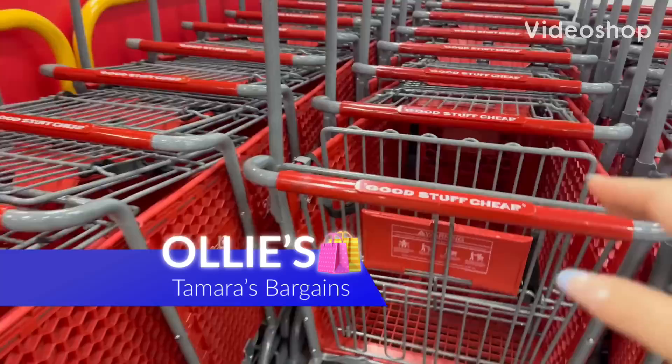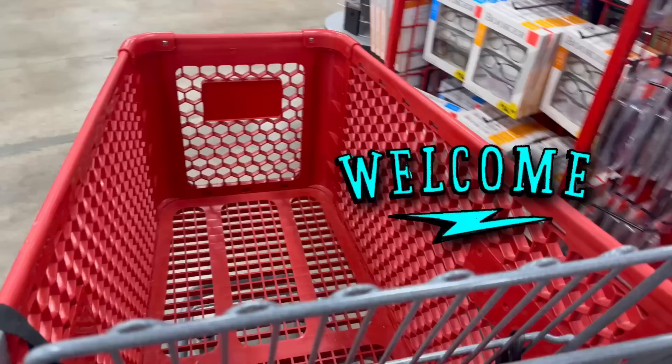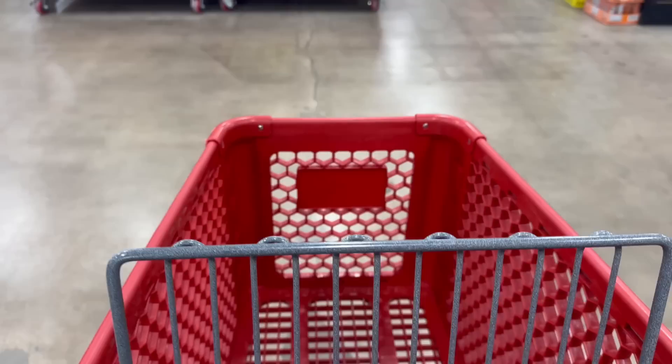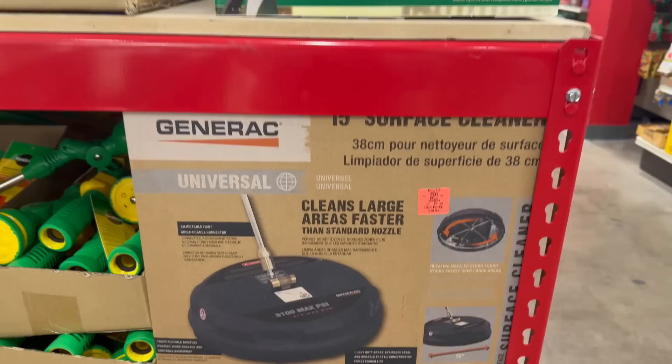Hey everybody, welcome back to my channel. Today we are here at Ollie's. Welcome if you're new, welcome back if you're returning. I'm so excited that you are shopping here with me today. Go ahead and get cozy, grab your notebook and pen, your favorite drinks and snacks, because this is definitely going to be a long haul. I'm going to be showing you a lot of the items in this week's ad, plus a lot of stuff that I think is a great price.